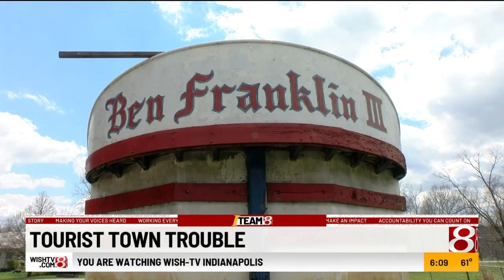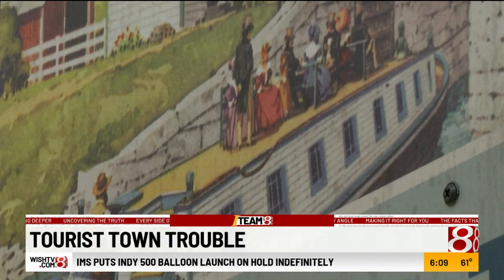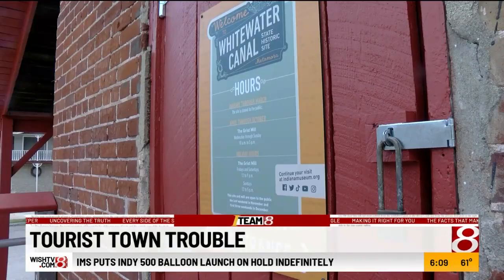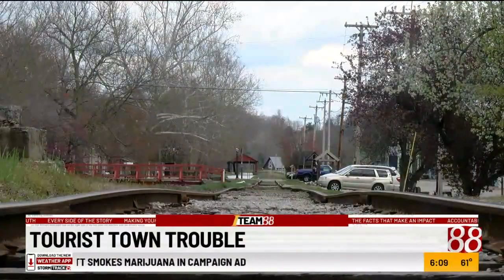Collier says the condition of the boat is just the tip of the issues in Metamora. "There weren't too many problems until Indiana State Museum took over." Collier says that when ISM took over a couple years ago is when the trouble started. "I think they're headed toward dumping Metamora."